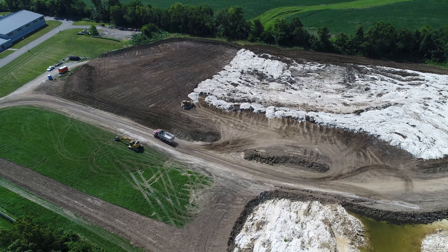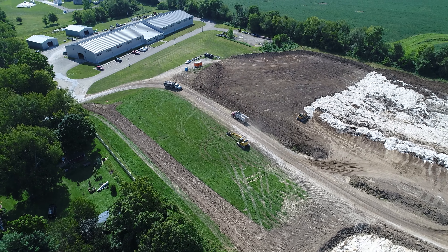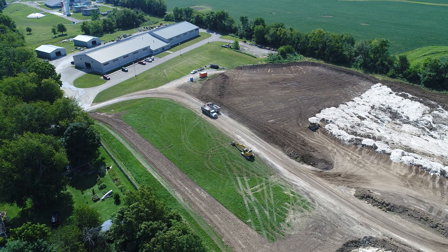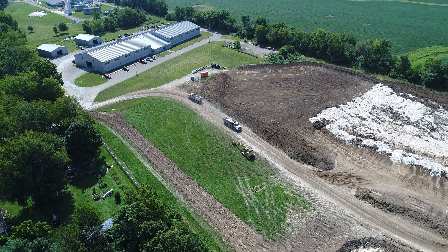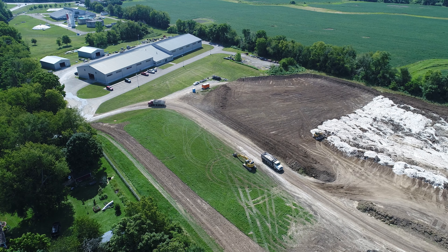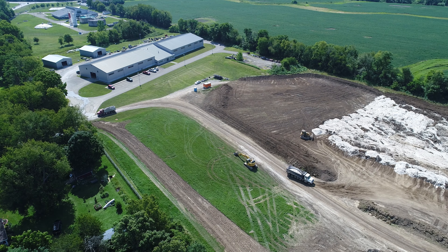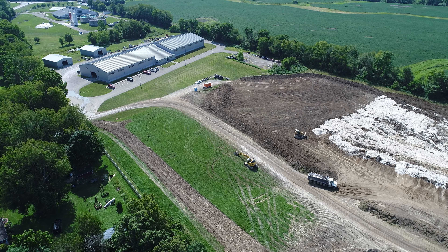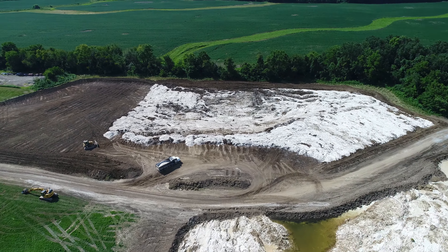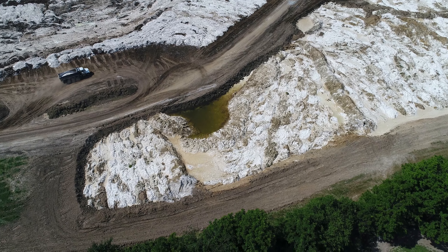Standard practice would suggest that the accumulated dewatered lime should be removed periodically from the lagoons and applied to agricultural land owned and farmed by local farmers, but the city has no contractual agreement in place. It was stated that after the offer was made June 1st to local farmers for the free lime, only one farmer was interested. Many indicated that the lime sludge has too high of a water content for them to be able to spread it onto their fields.